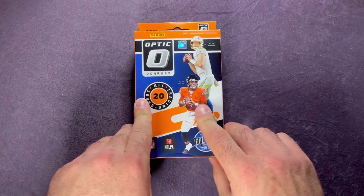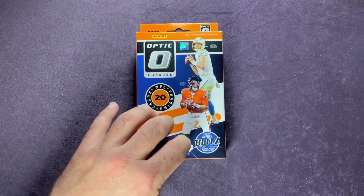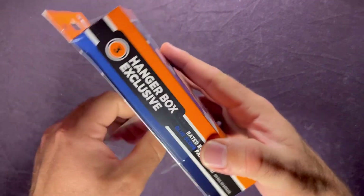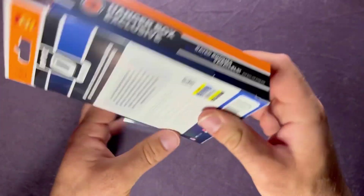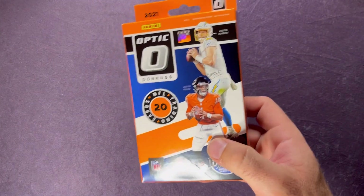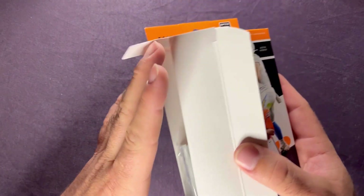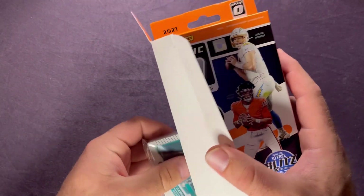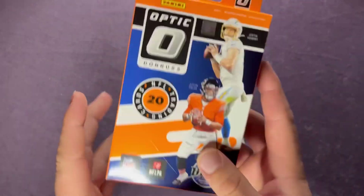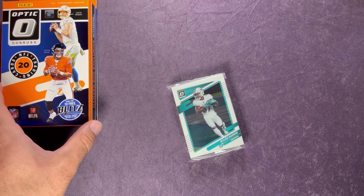These hanger boxes are one of the best options for Optic — you get a total of 20 cards inside, and you're guaranteed three hanger box exclusive blue scope parallels plus three base rated rookies. This one is $21.98 at Walmart. The cellos are about $15.98 at Walmart and $14.99 at Target — about a dollar cheaper at Target. Not sure what the hanger box runs at Target, maybe $19.99 — I haven't seen them there yet.